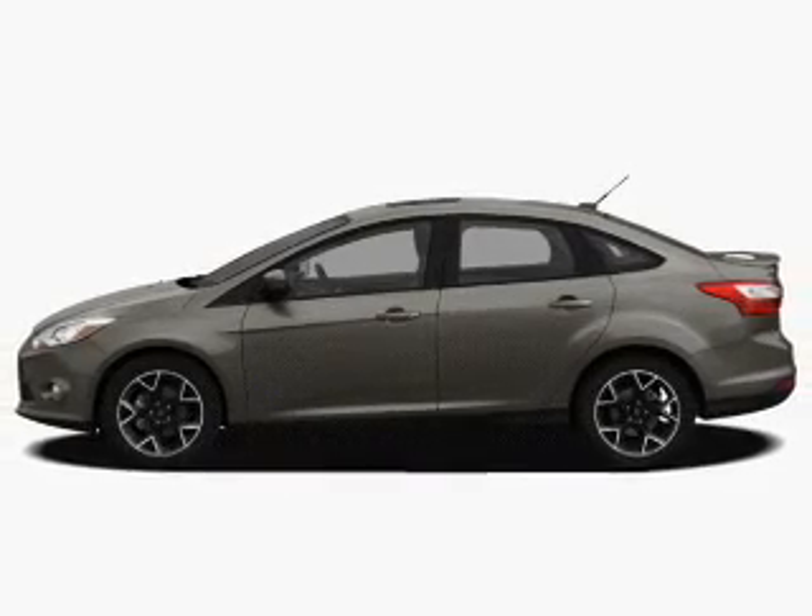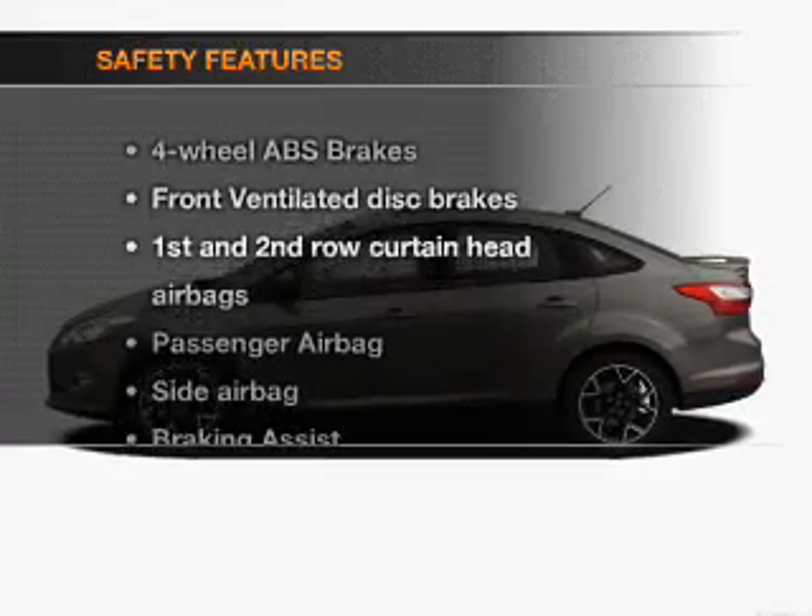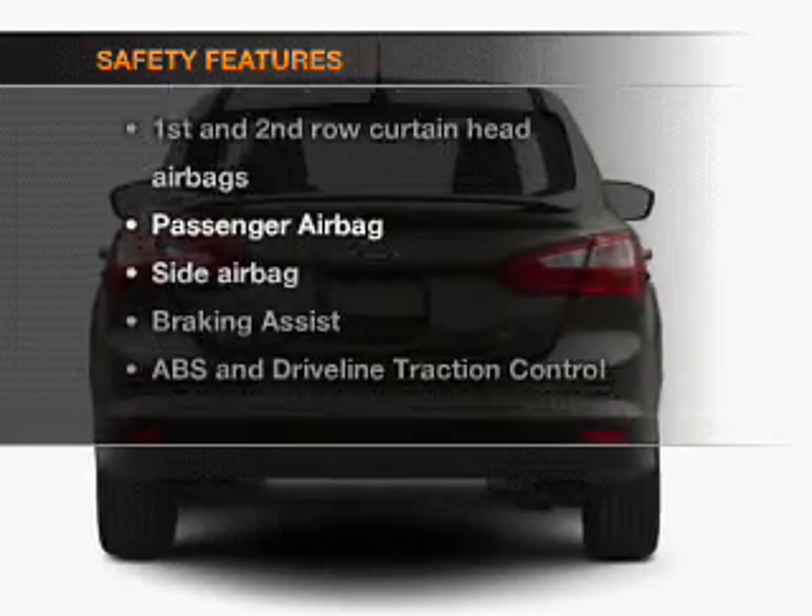A satellite radio, power mirrors, and power steering are also included. And for your peace of mind, the following safety equipment is included.